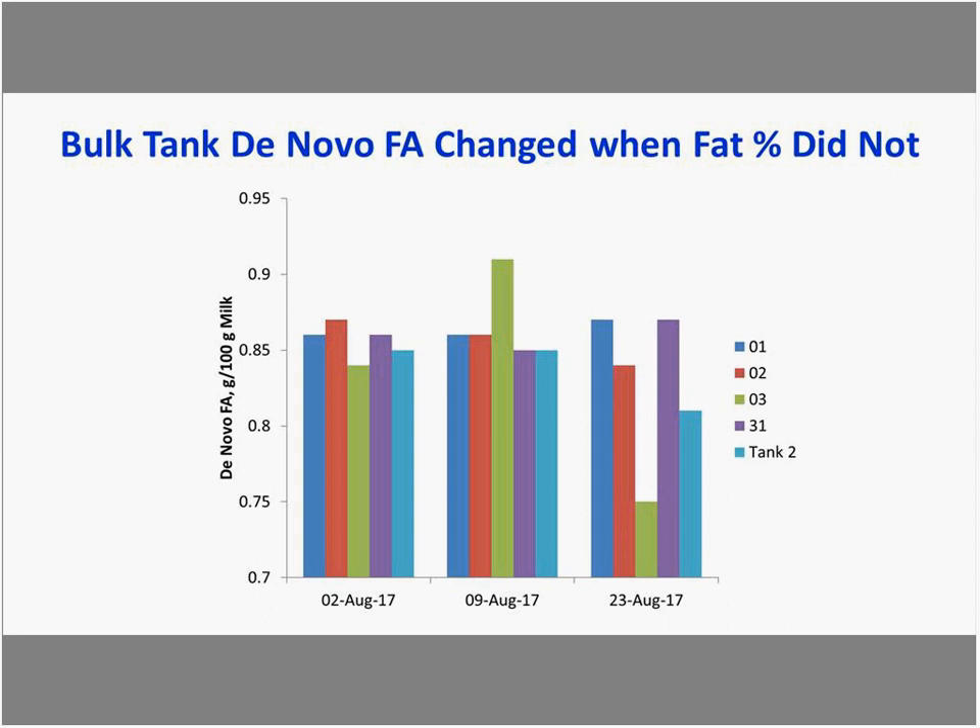Taking it further, looking at de novo fatty acids across the days in the particular groups and the amount of fat being generated in those milk samples, this should be a significant opportunity — especially for pen three — to identify what has happened at the third sampling time point.